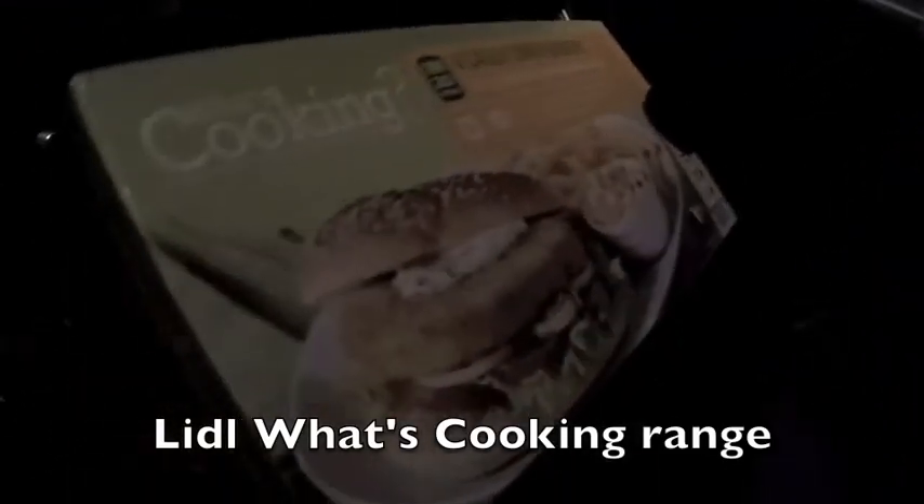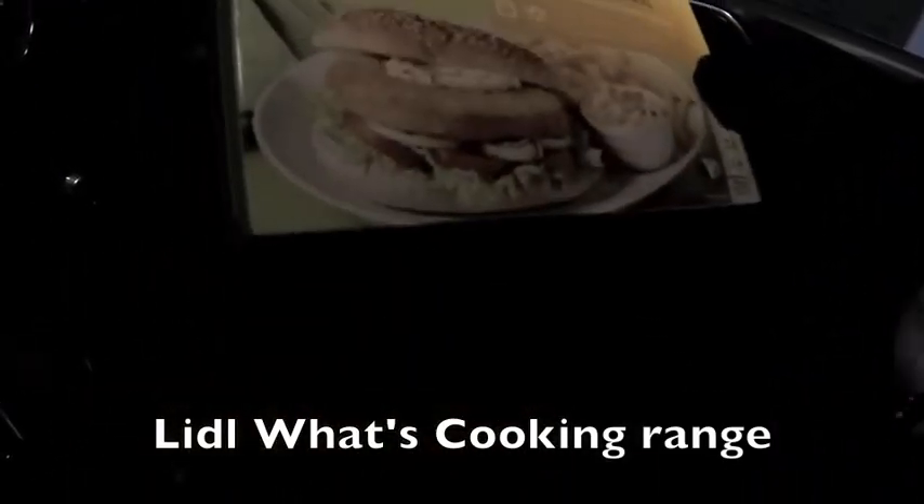Cauliflower burgers from the What's Cooking range at Lidl's. Cauliflower is still very fashionable — these cook in 20 minutes and come in a golden breadcrumb coating that's very appetizing.